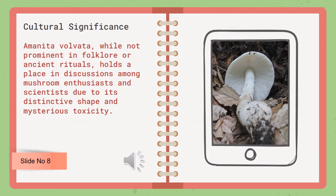Amanita volvata, while not prominent in folklore or ancient rituals, holds a place in discussions among mushroom enthusiasts and scientists due to its distinctive shape and mysterious toxicity.